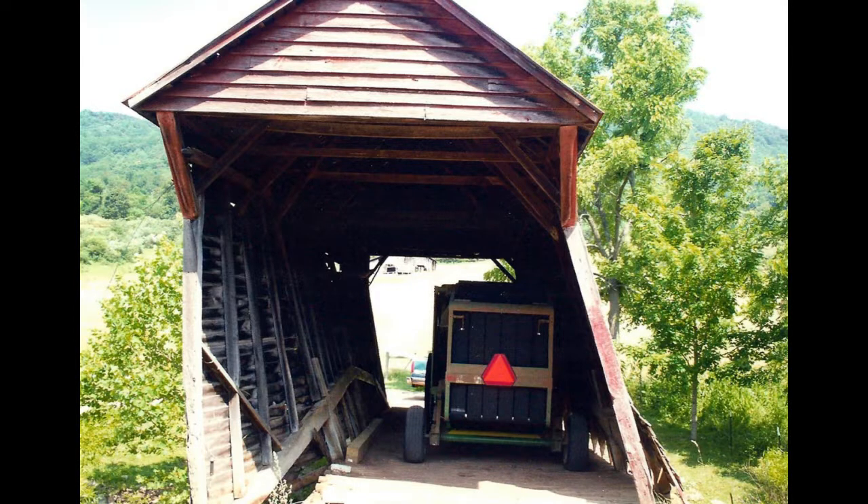Then in 2012 a different huge windstorm came through and it nearly knocked the bridge over, cracking some of the timbers. Fortunately there happened to be a tractor and a round baler inside the bridge when that happened, and when the bridge started leaning it pressed against the baler and tractor and kept it from falling all the way over.